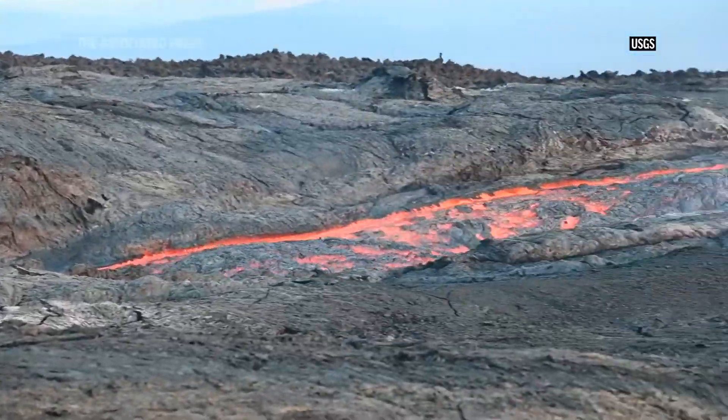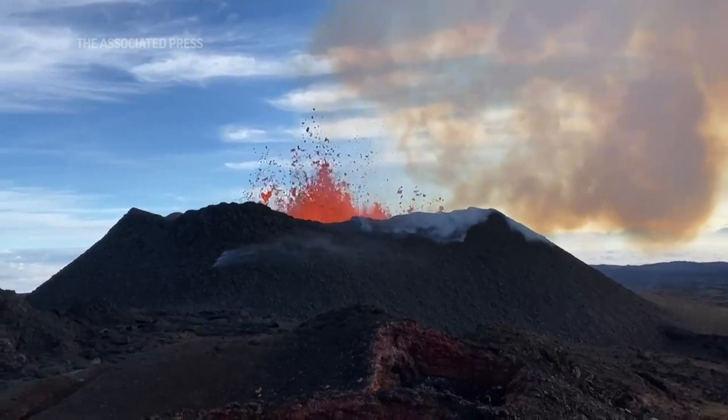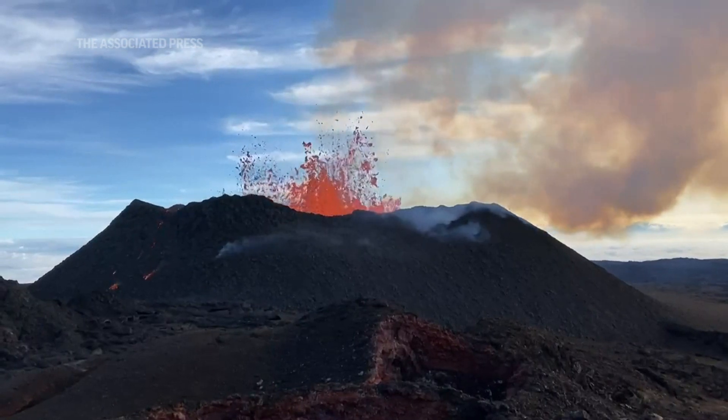Fissure number three on the northeast rift zone continues erupting lava down the north flank of Mauna Loa, which has approached to within 1.75 miles of Old Saddle Road and within about 1.92 miles of the Daniel K. Inouye Highway.